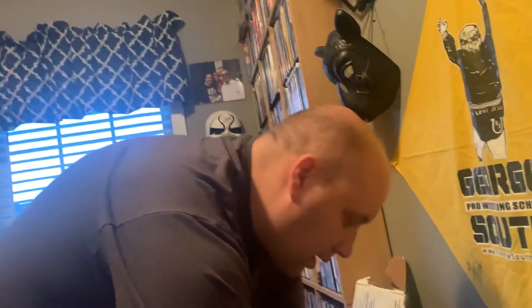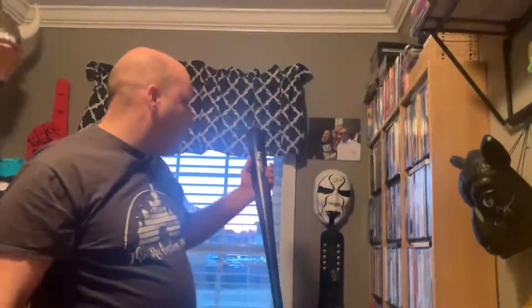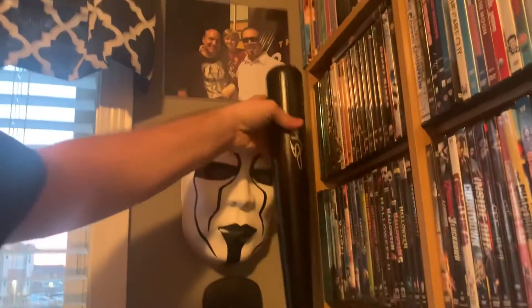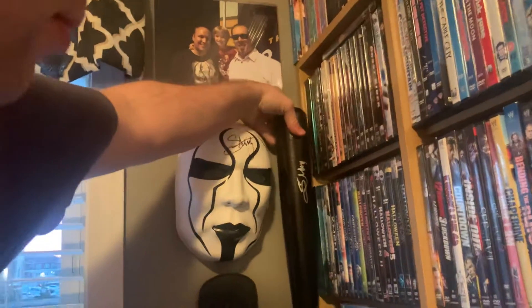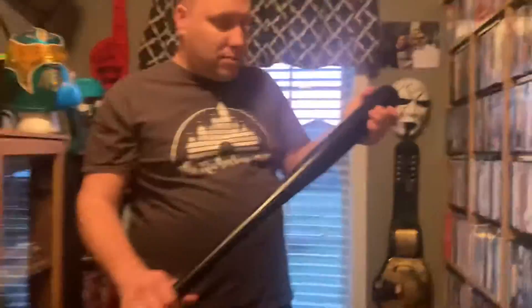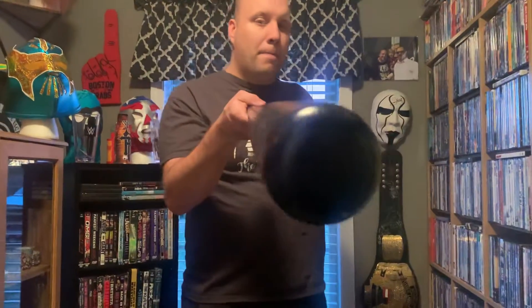That's what I got guys — that is my Sting bat. I'm going to get a frame and put it right up somewhere close to the mask so it looks like a collection. I got the mask and I think I'd be complete for Sting — that's very cool. Thank you guys for watching, please like, subscribe, and share. Check out the High Spots auctions webpage to see who's coming next, and we'll see you next time guys, bye!